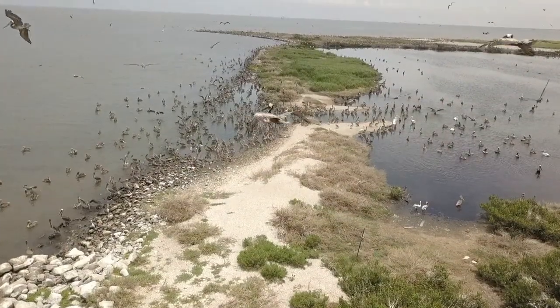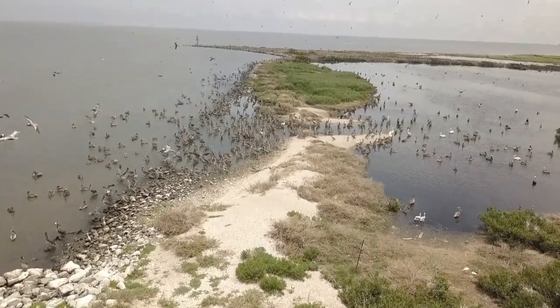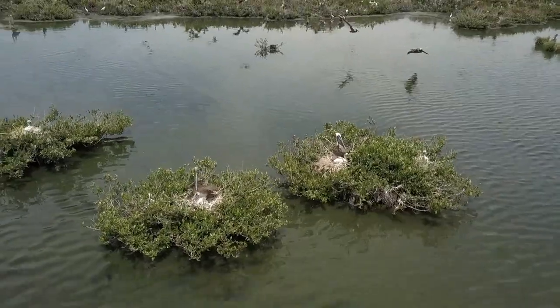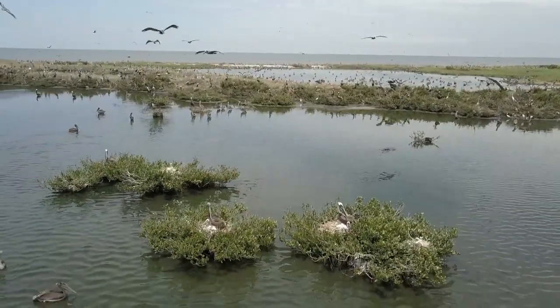The year 1971 was monumental for the brown pelican as biologists documented 11 nests, which marked the first successful recolonization of the species in over a decade.